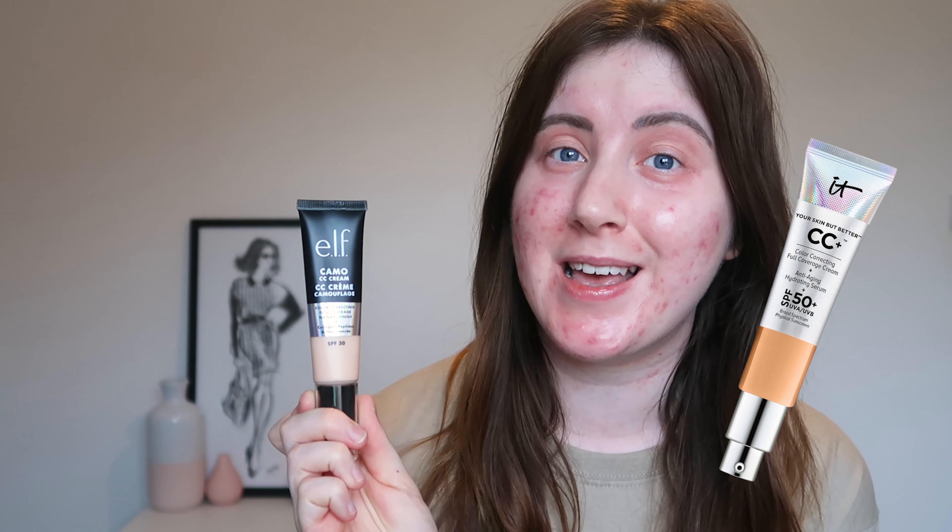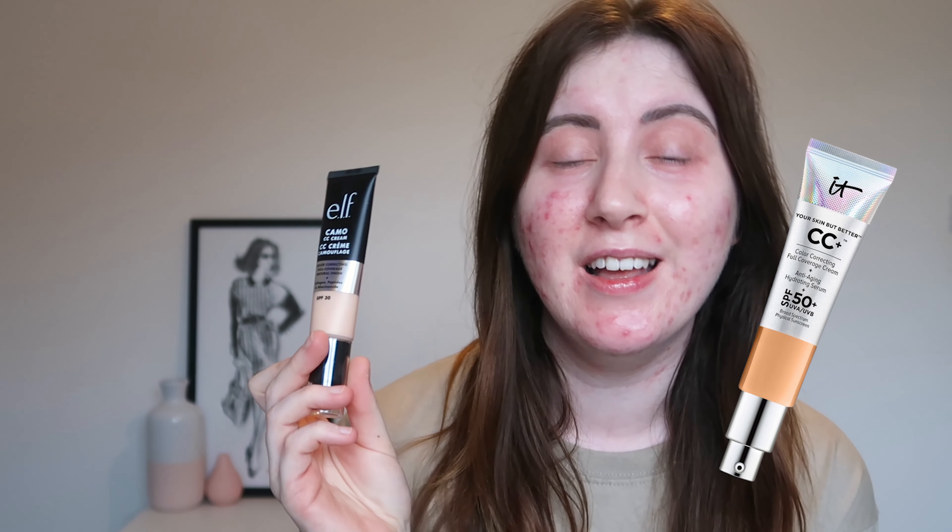I'm going to be finally testing the e.l.f. Cosmetics Camo CC Cream. This has been highly recommended as a dupe for the It Cosmetics. It pretty much looks the same — it has silver in there, the layout is the same in regards to the packaging, and there are some similar benefits as well.